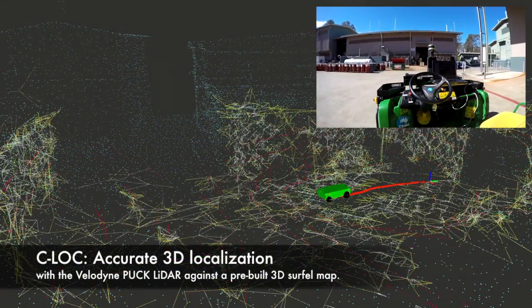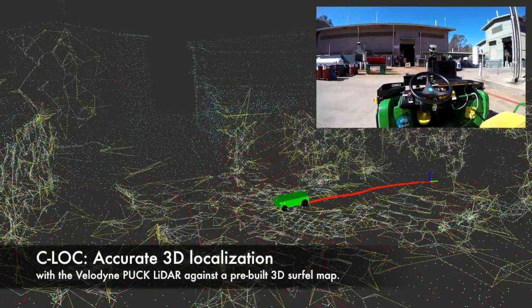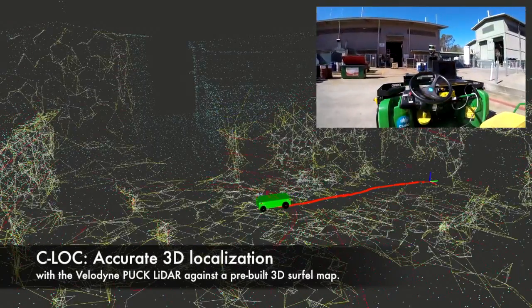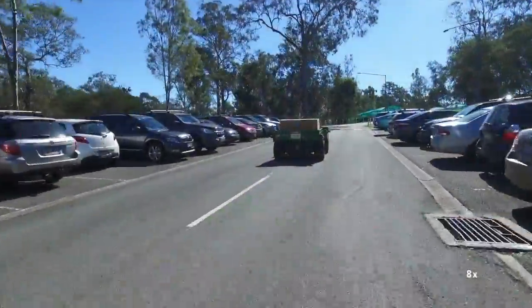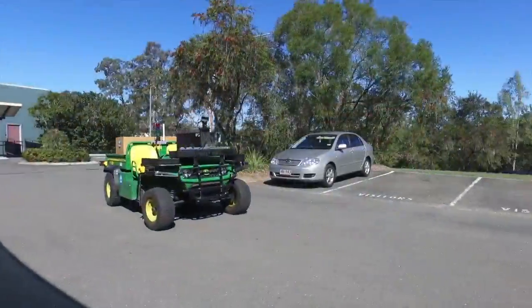Based on 3D LiDAR and IMU, CLOC is reliable and works in real time. In CLOC, we propose a customized pyramidal multilevel circle map which is used for accurate 3D localization.